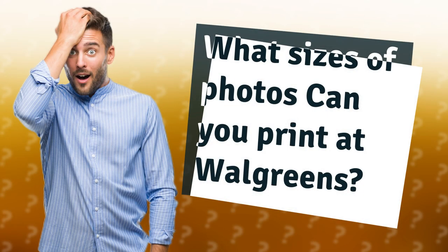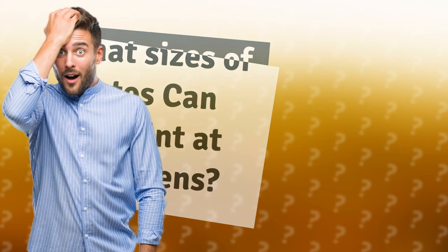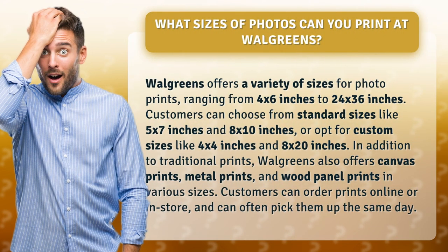What sizes of photos can you print at Walgreens? Walgreens offers a variety of sizes for photo prints, ranging from 4 by 6 inches to 24 by 36 inches. Customers can choose from standard sizes like 5 by 7 inches and 8 by 10 inches, or opt for custom